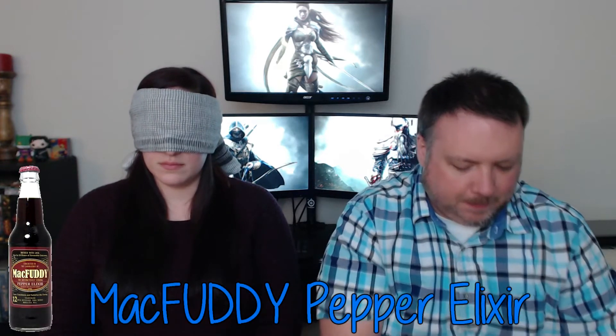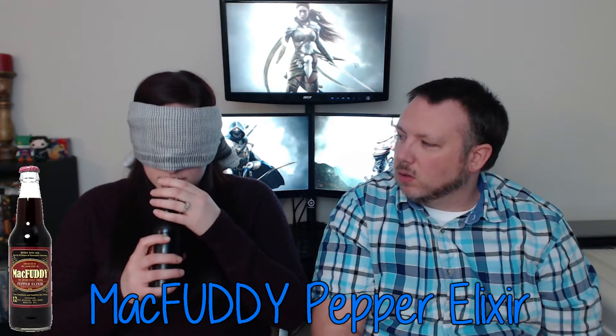Soda number three smells like artificial cherry. Morgan guesses cotton candy, but it's actually McFuddy's Distinctively Strong Pepper Elixir. Surprisingly, it tastes good — the first flavored ingredient listed is extract of dark cherry, so Morgan gets the point for guessing something cherry-adjacent.